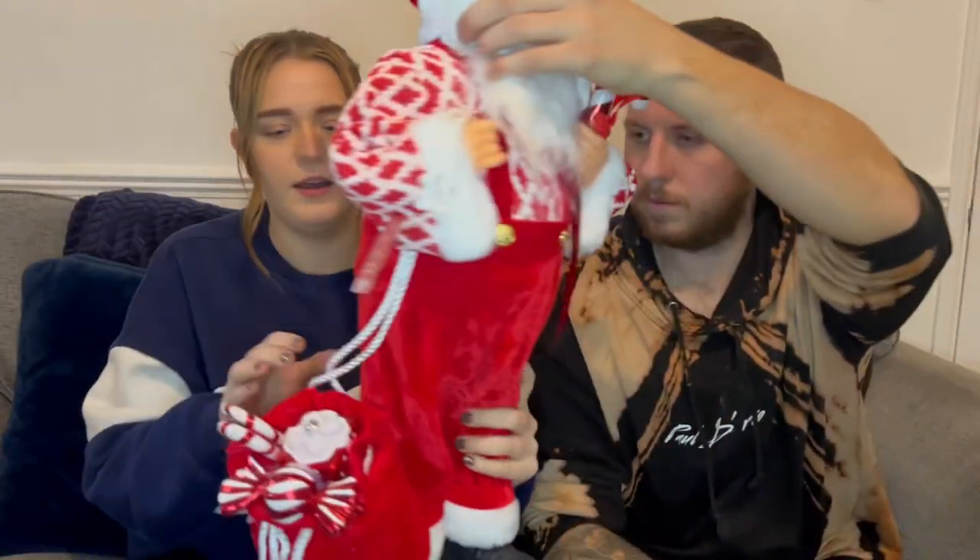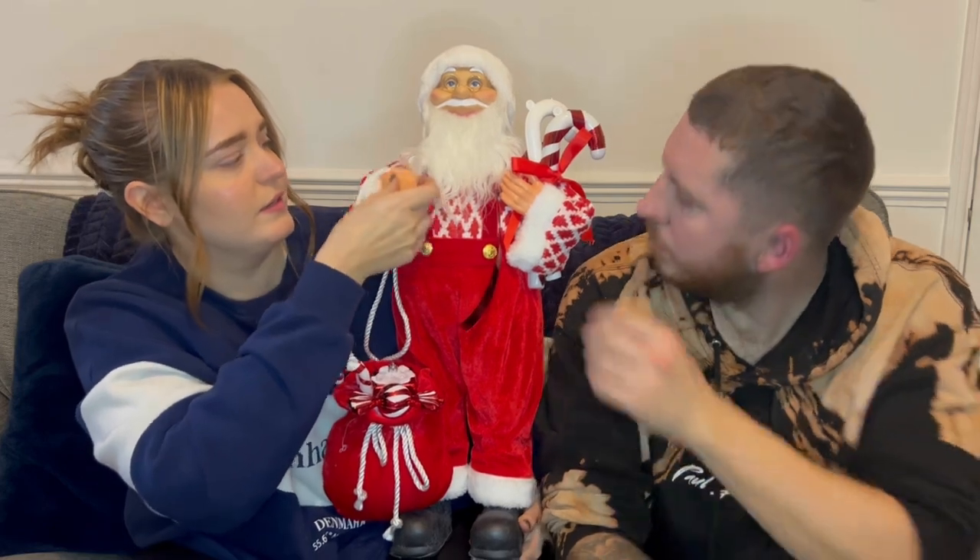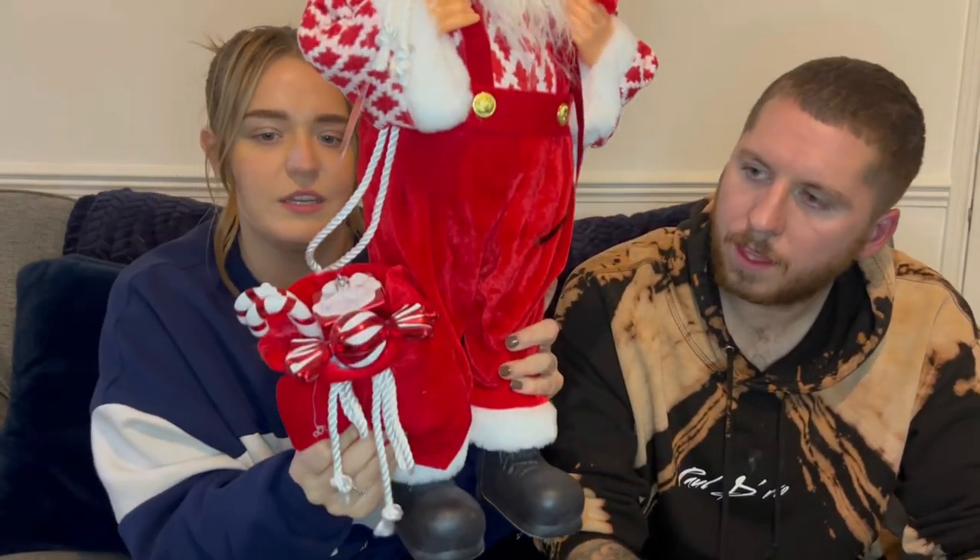Then we've got Santa Claus himself! This is going to go at the top of our stairs. We got it because in my family my parents have one that's really old and it just reminds me of Christmas. It goes with the theme. I'm not sure of the price — I think it was less than £15. He's got a little bag with candy canes and sweets in it.